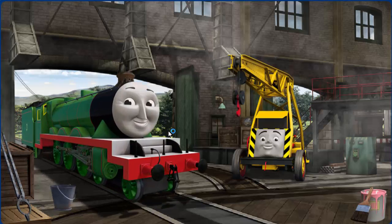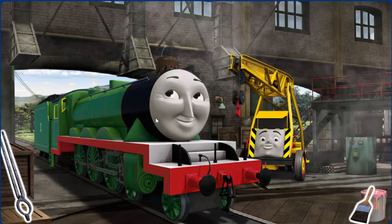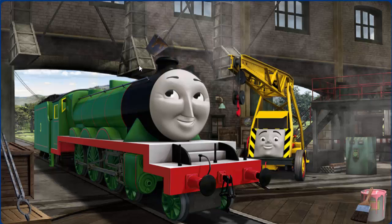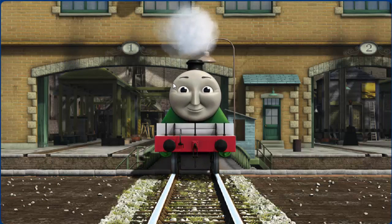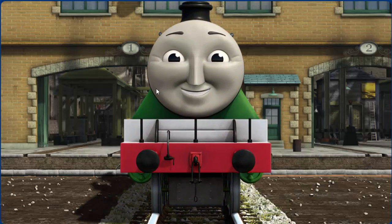Henry's tunnel is filled with mud. You fixed it! Henry is ready to get back to work.